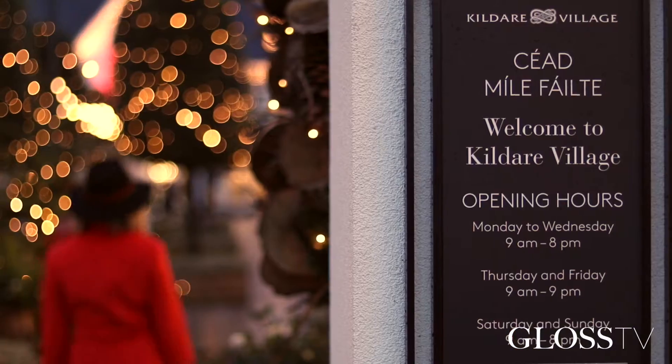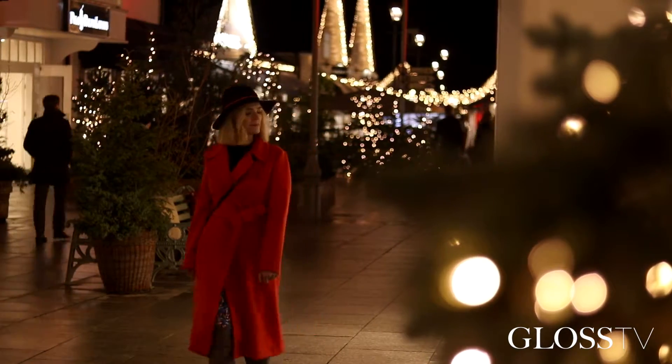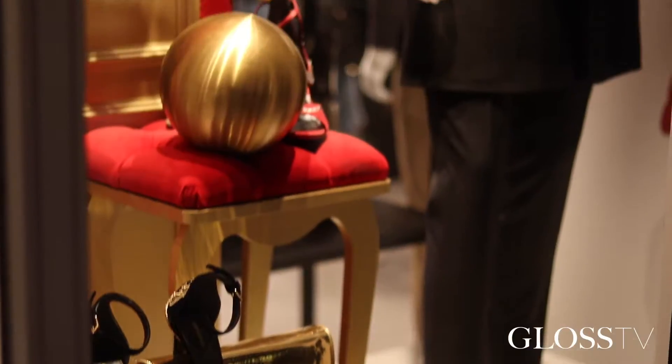I've just arrived at Kildare Village, one of my all-time favourite shopping spots. Just dropped off my car at the valet and I'm all set now to find some very special gifts for loved ones and a few treasures. I'm really looking forward to maybe discovering some new boutiques I haven't seen before.